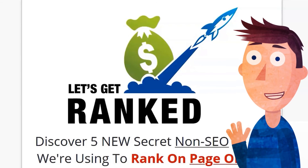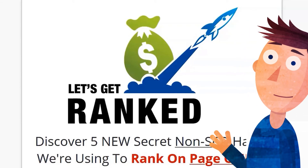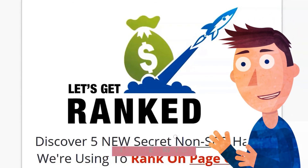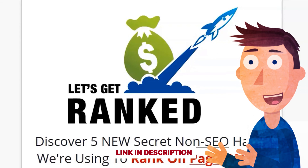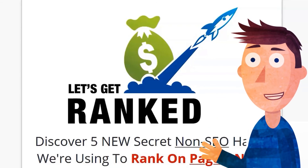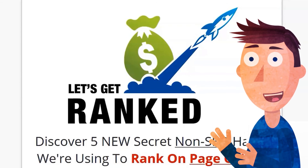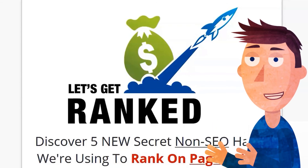I hope that helped and gave you some value, and helped you with your decision on Let's Get Ranked. If you did get value from this, please take a second to give it a thumbs up, and share it with anyone else you think might benefit. If you have any comments or questions, please leave them in the comments box below. Thanks for watching — till next time, all the best.